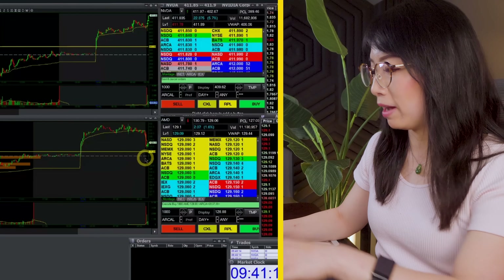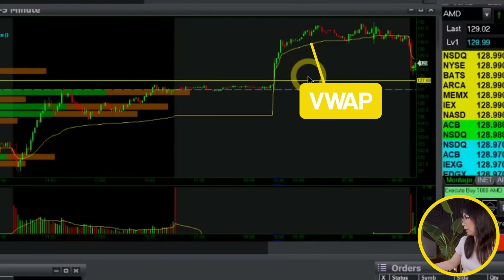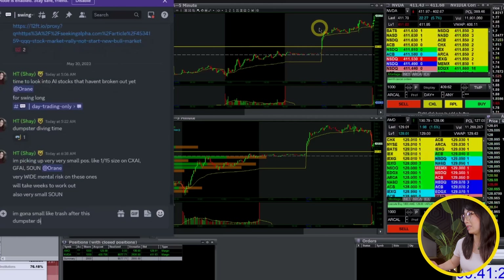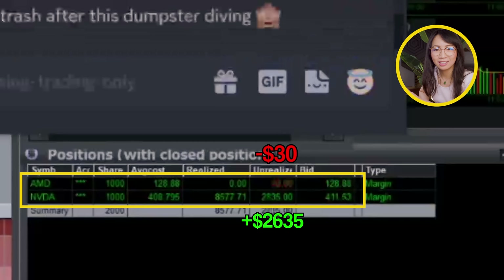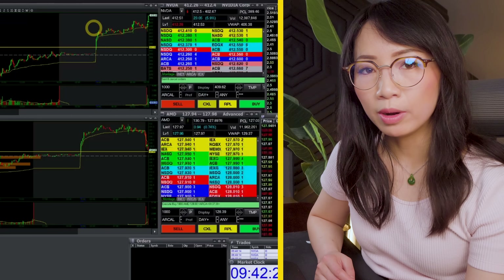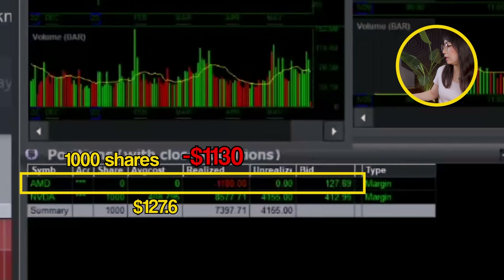If you want to succeed as a trader, do the opposite — add into winners like Nvidia breaking through highs, and avoid adding into the loser like AMD. AMD is starting to bounce a little, which is good, but it hasn't shown me the strength I want. I want to see the stock above VWAP — AMD's VWAP right now is $129.40 — consolidate above it, then I'd add. Meanwhile, Nvidia has already confirmed over the pre-market highs at $410s and is now testing $411s. I'm up about $2,600 on Nvidia and only about $10 on AMD. Nvidia is testing $412s; AMD is going in the opposite direction. I should be getting out of AMD — and I just stopped out at $127.60. I never added to it, so I just cut it. It's not working; don't try to make it work.